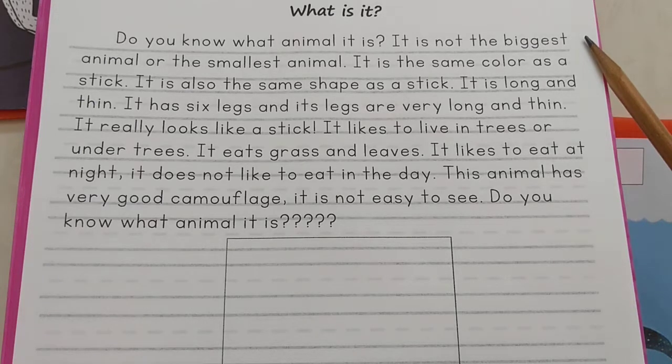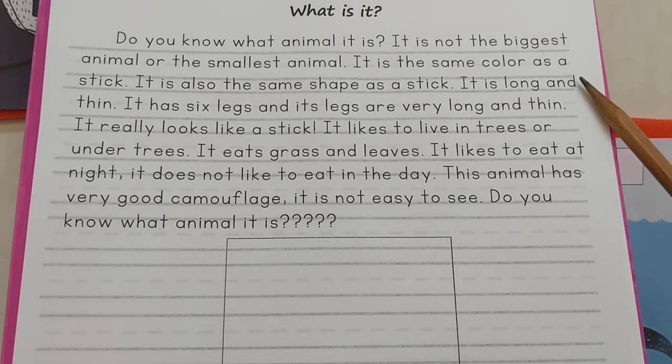It is not the biggest animal or the smallest animal. It is the same color as a stick. It is also the same shape as a stick.